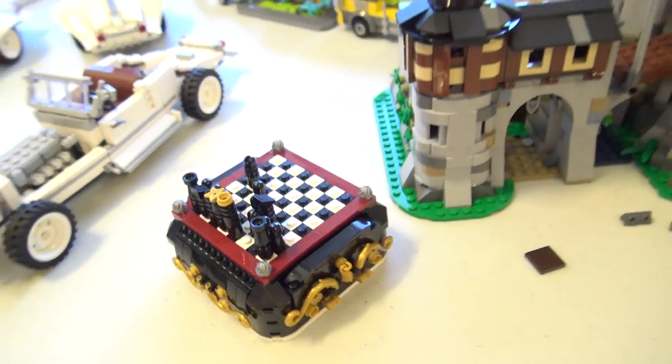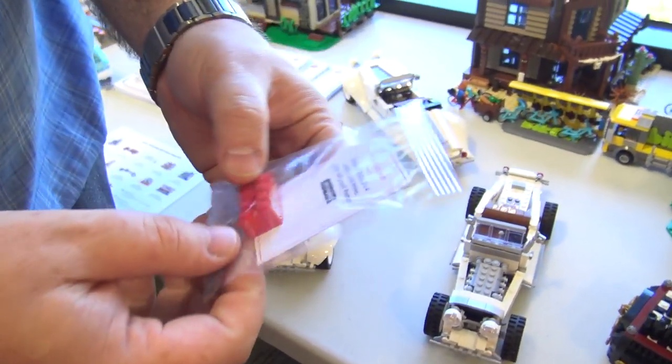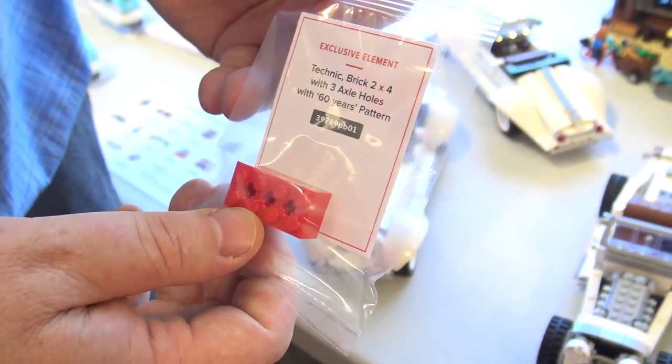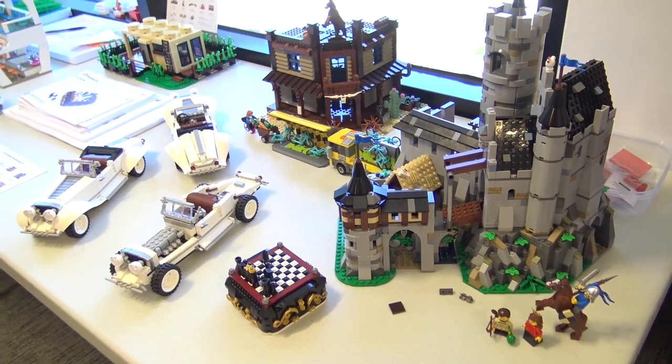We have a few instruction books left over from test building. We wanted to test the instructions and also test each set as it came off each production run to make sure we didn't miss putting important things into the set. We've been very pleased so far. Here's the special element with the card and the little bag that's heat sealed — we do that right here in the office with our own staff. The exclusive element will be one for every set that was produced, so it's a pretty exclusive element.